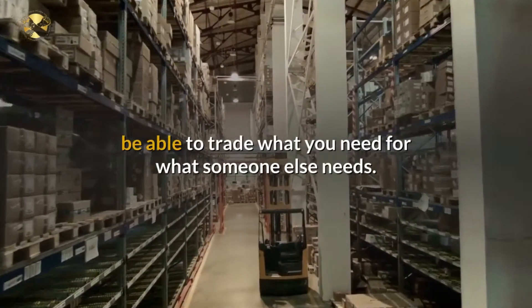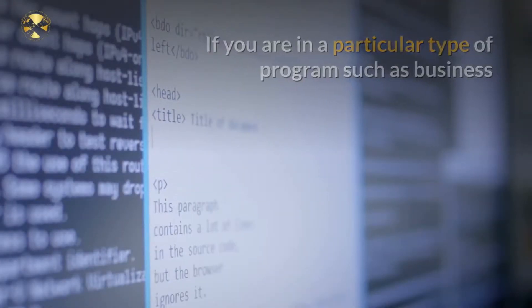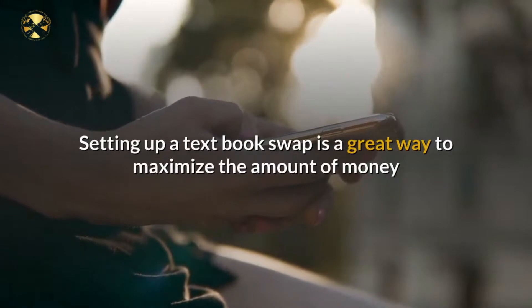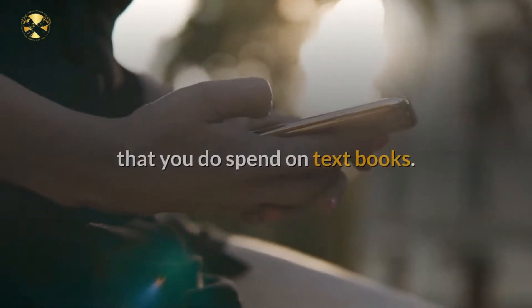If you are in a particular type of program, such as business or education, you will likely find other students who need to take the same classes as you. Setting up a textbook swap is a great way to maximize the amount of money that you do spend on textbooks.